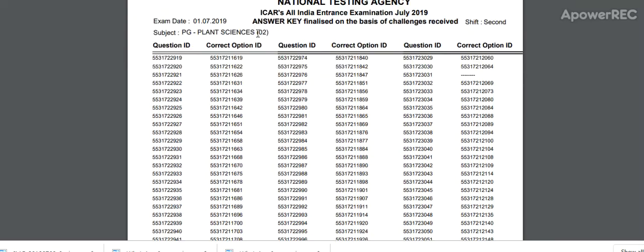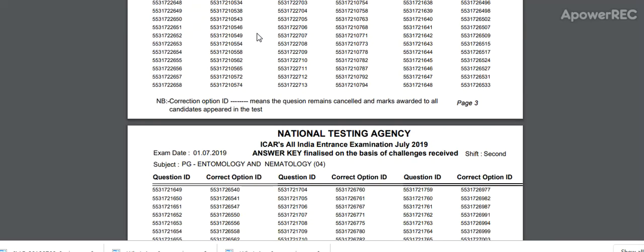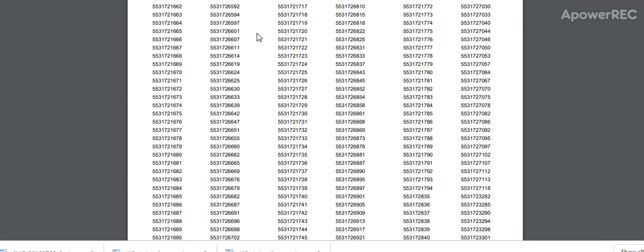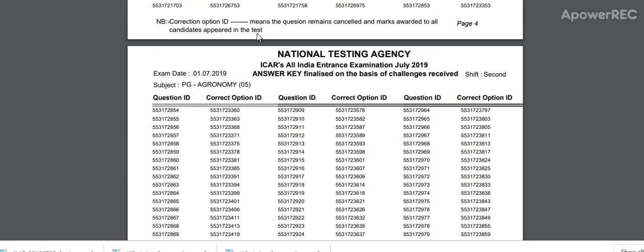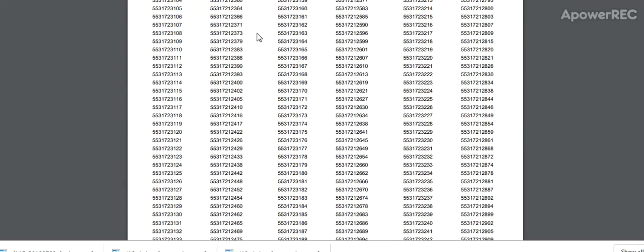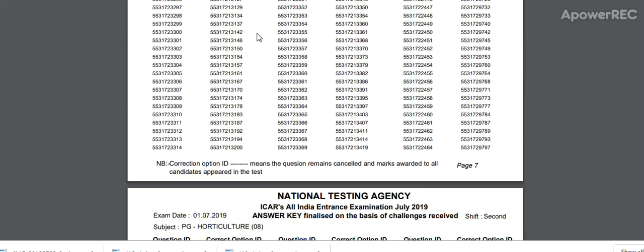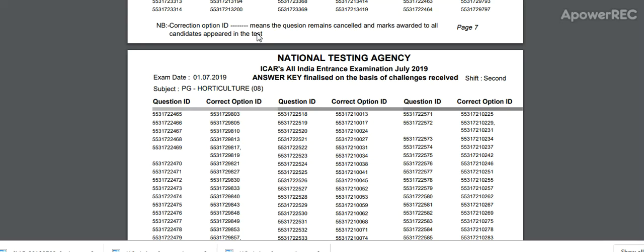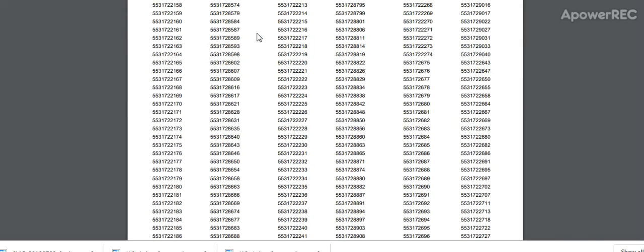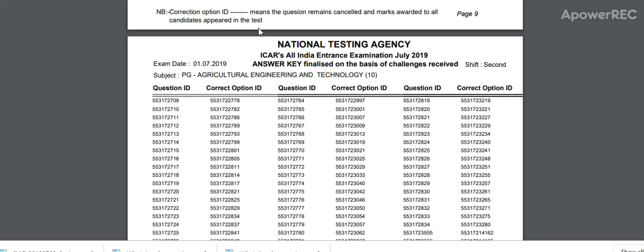This is PG plant science, physical science, PG entomology and nematology, PG agronomy, social science, PG statistical science, horticulture, forestry and agroforestry, and silviculture.